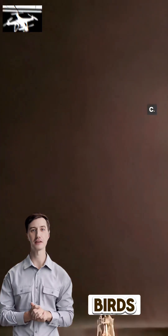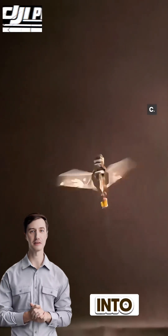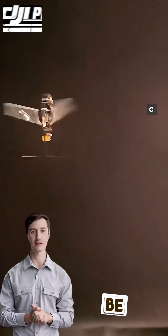Unlike birds and bats, these beetles use a passive mechanism for wing movement. Dive into the science behind this innovation and witness the future of flying robots. Watch now and be amazed.